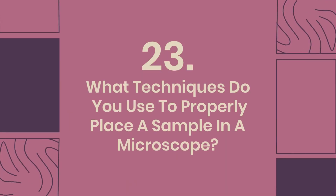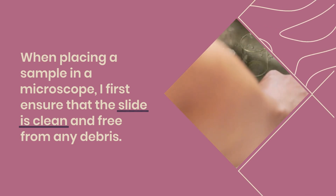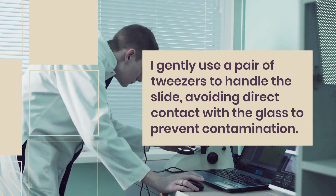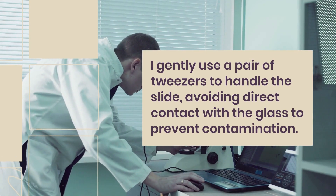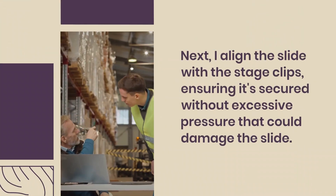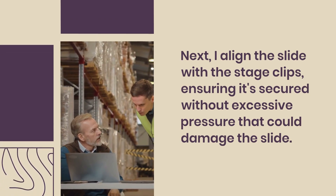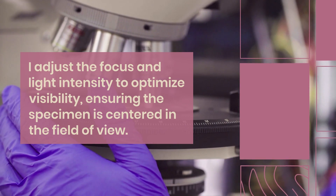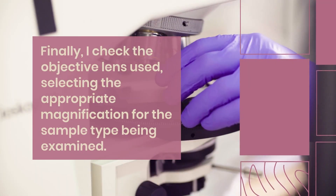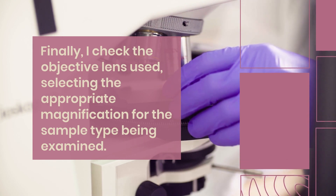Question 23: What techniques do you use to properly place a sample in a microscope? When placing a sample in a microscope, I first ensure that the slide is clean and free from any debris. I gently use a pair of tweezers to handle the slide, avoiding direct contact with the glass to prevent contamination. Next, I align the slide with the stage clips, ensuring it's secured without excessive pressure that could damage the slide. I adjust the focus and light intensity to optimize visibility, ensuring the specimen is centered in the field of view. Finally, I check the objective lens used, selecting the appropriate magnification for the sample type being examined.